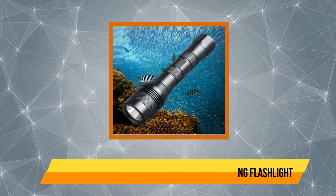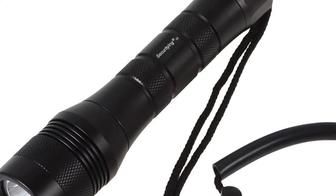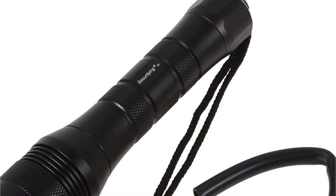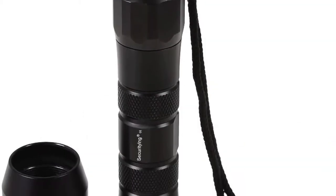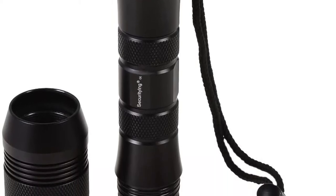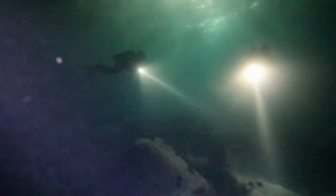Our top product is the Security+ waterproof 1000 lumen diving flashlight. It features a Cree XML2 LED that produces a maximum brightness of 1000 lumens. It is waterproof when submerged up to 150 meters. The torch is made with 6061 aluminum alloy that is corrosion-resistant and waterproof. It is powered by 3×1.5V batteries that can last for seven hours of continuous use.